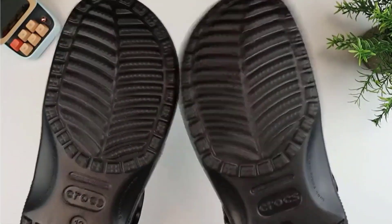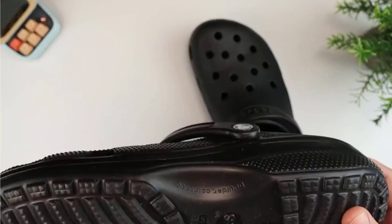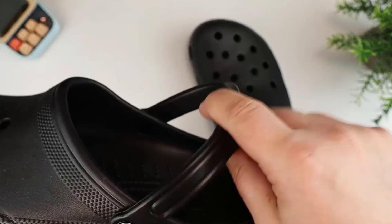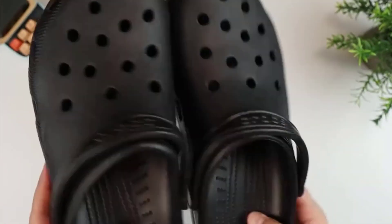These slip-on clogs are easy to take on and off while being extremely durable. These Crocs even offer pivoting heel straps for a more secure fit. Easy to clean using just soap and water, allowing for a quick dry. Thank you for watching — don't forget to subscribe, like, share, and comment.